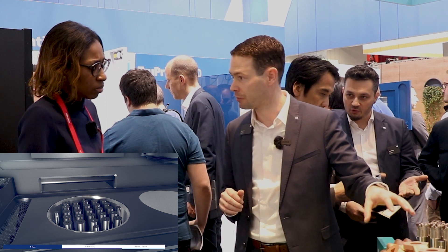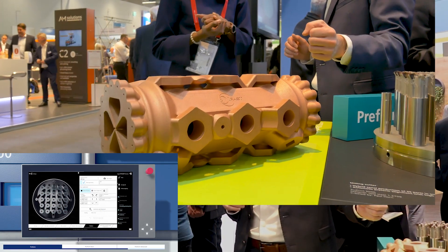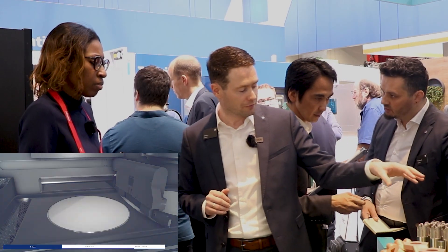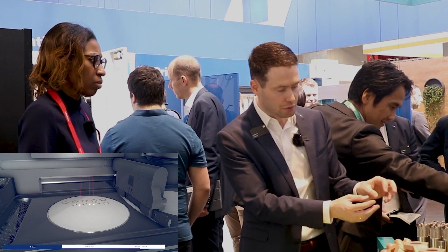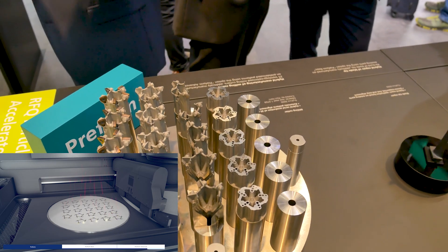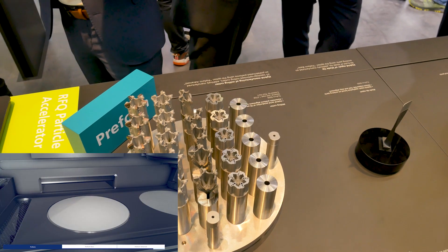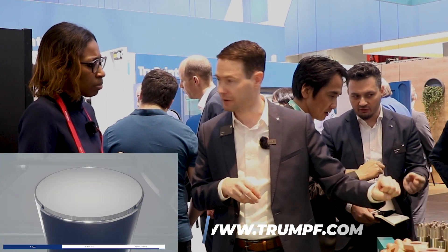Like this CERN part here from the particle accelerator — a high-conductivity pure copper part that was built in the TruePrint 5000. And, of course, features like this preform option here where we build milling tools on top of traditionally manufactured parts by using the cameras in the machine and machine learning to detect the preforms and position the additively manufactured part perfectly on top of these already manufactured parts.